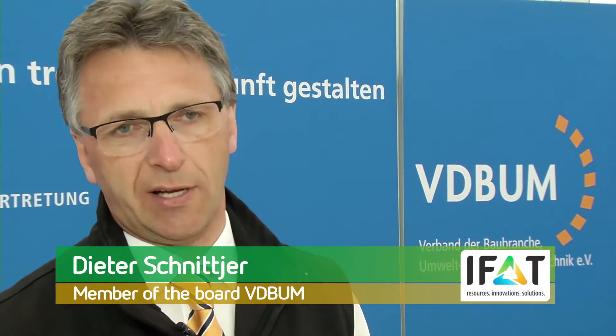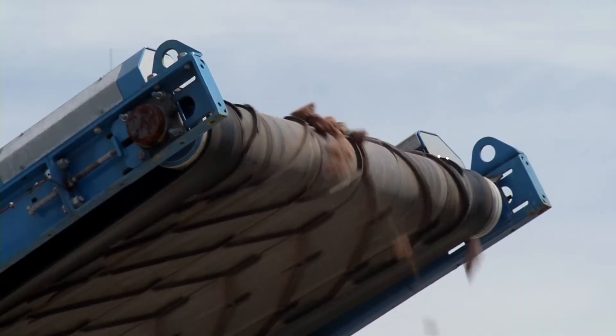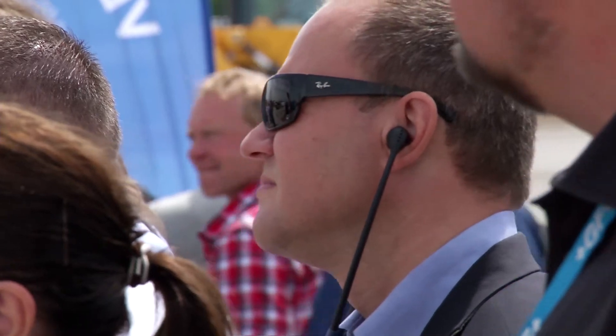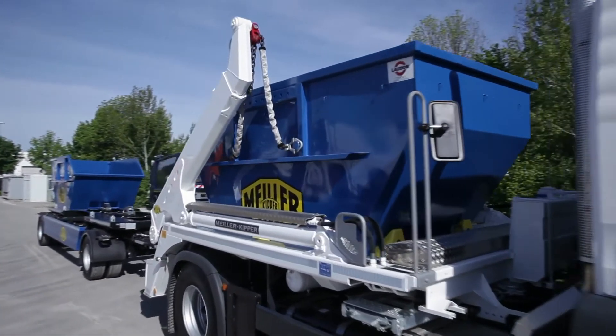In Germany, we will have to rebuild a large part of the motorways, highways, and bridges. This is a great chance for construction companies to implement those tasks. Therefore, we need innovative products, we need further developments, and we look into the future with confidence. There is still room for improvement with the recycling rates for construction waste — optimal recycling saves landfill space and prevents unnecessary waste disposal trips.